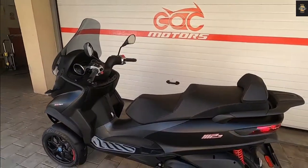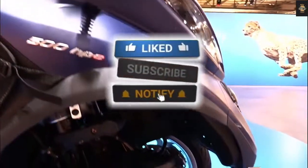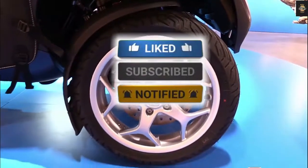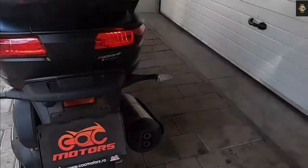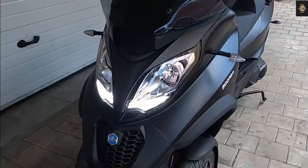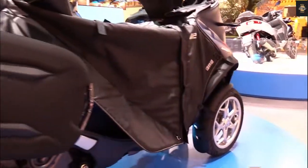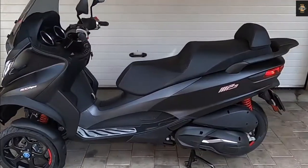The Piaggio MP3 530 HPE 2022 has been presented with the latest electronic features, making this three-wheeler model the most sophisticated in its class. The MP3, which has been around since 2006, looks unique thanks to its patented front suspension system, where the two front wheels tilt when turning.